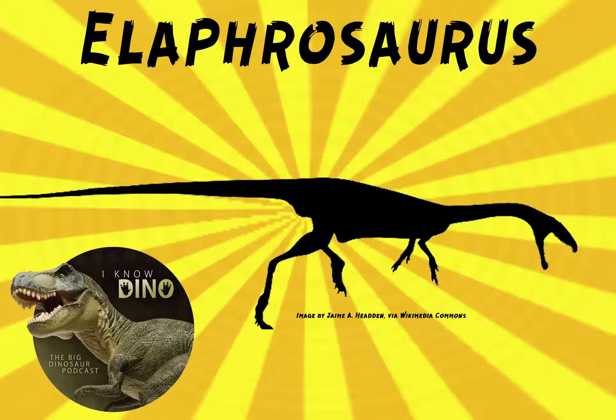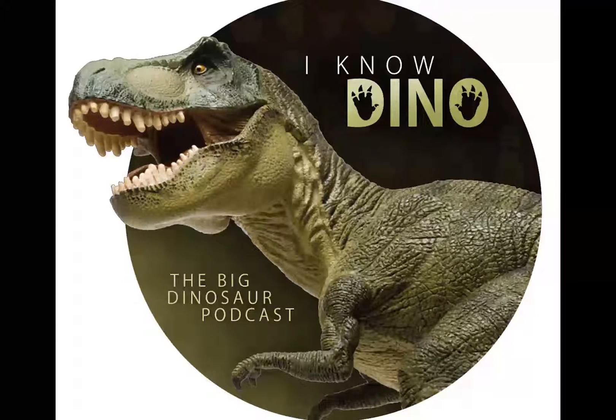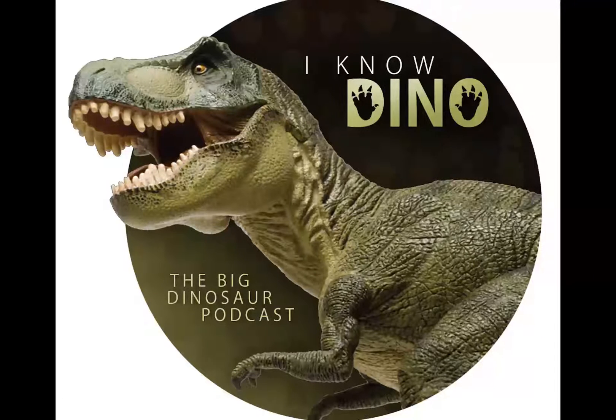Now on to the dinosaur of the day, Olaphrosaurus, whose name means lightweight lizard, and it was a slender dinosaur. It's a ceratosaur theropod, also in the Avarostra group, and it lived in the Jurassic in what is now Tanzania, Africa.